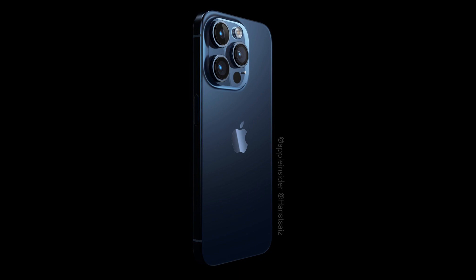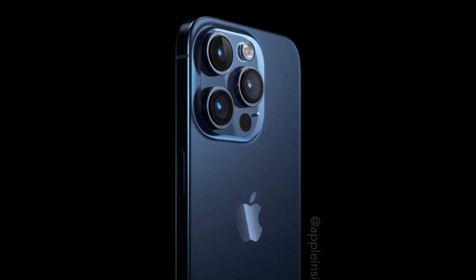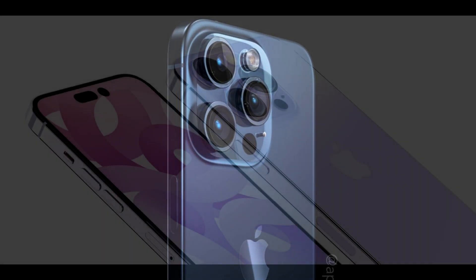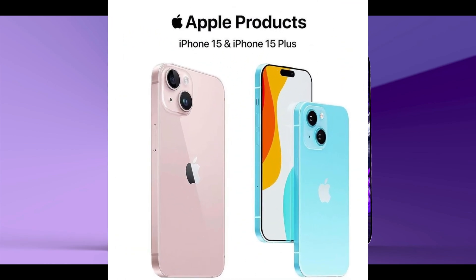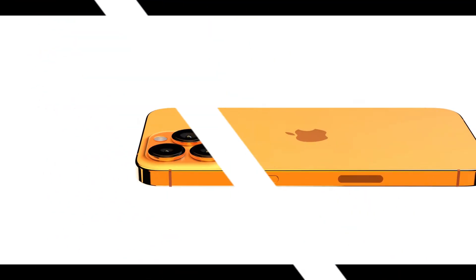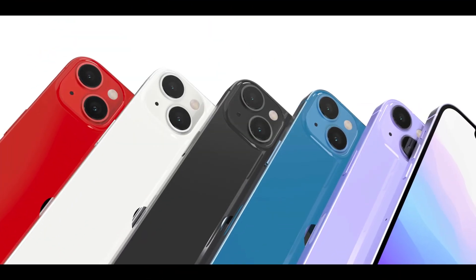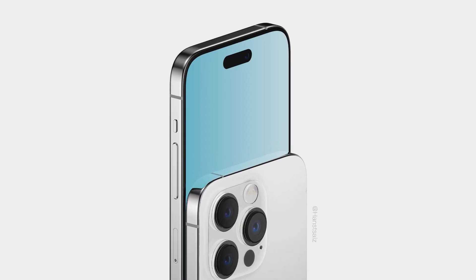The iPhone 15 is expected to look kind of like the iPhone 14, but with some big differences. One of the noticeable changes is in how the screen looks. The notch at the top might be replaced with a new shape called a hole-and-pill cutout. This isn't just about looks — it's all about having a cooler screen. This change comes from the iPhone 14 Pro models and their special Dynamic Island features.